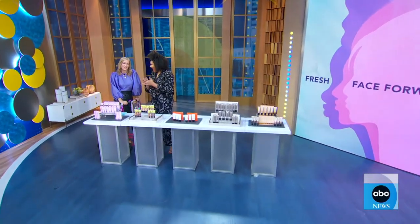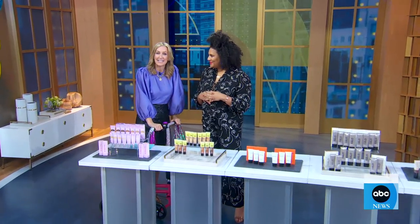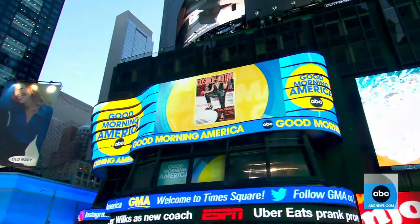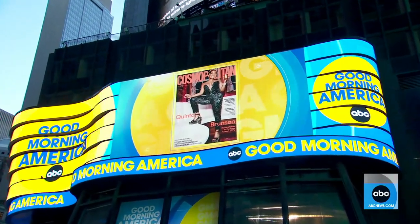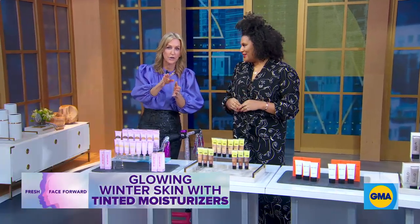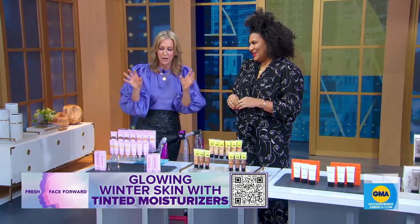We're going to get into our series, Fresh Face Forward, with all of your beauty needs. This morning, we're shining a spotlight on tinted moisturizers to help keep your skin glowing through these harsh winter months. You can scan the QR code at the bottom of your screen and buy these products — we highly recommend it. There is something for everyone.